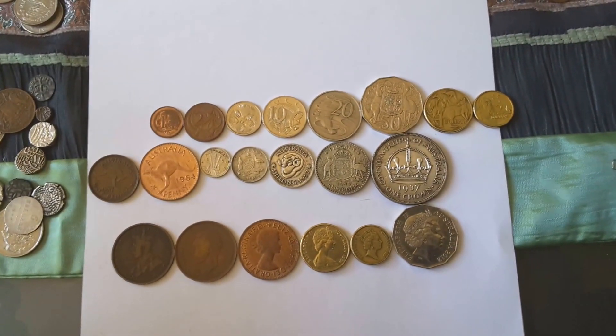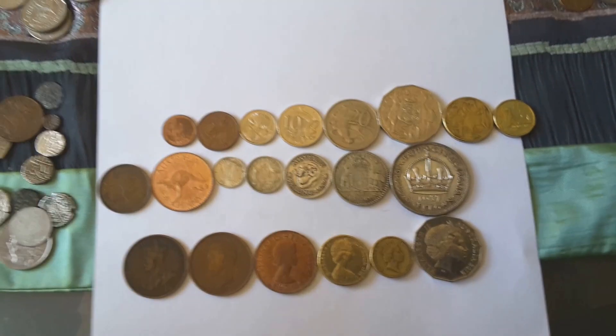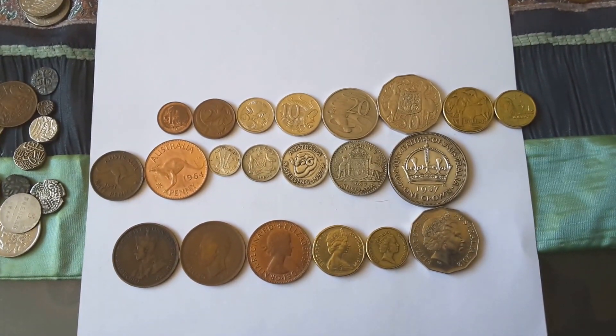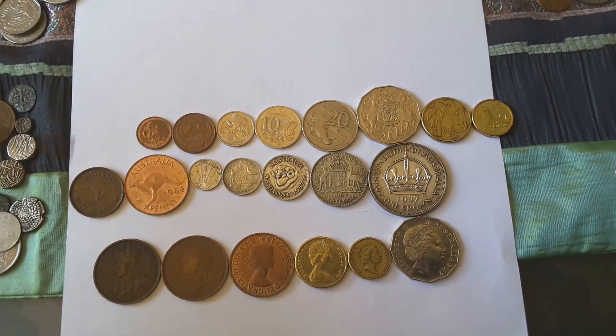Hello people. I just want to make another video about Australian coinage, even though Australian coinage is pretty boring. We see a lot of commemorative coins — they're boring and they're just granny bait. Anyway, let's get into it.